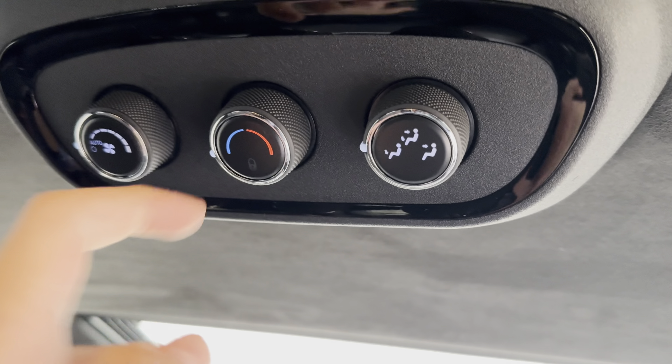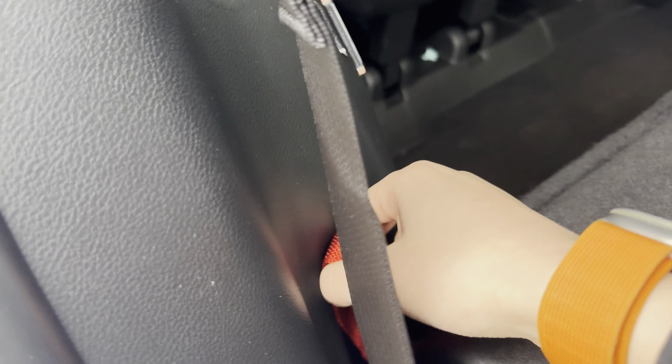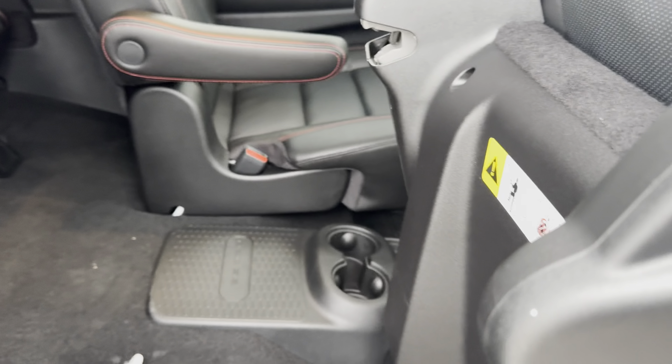When it comes to the third row, this is the whole point of buying a Durango — you need the extra space for the rest of your family. You're just going to pull on this lever and then pull on the red strap, and that will lift the seat out of the way. Now you have easy access into the third row.